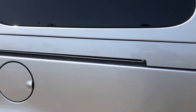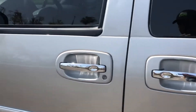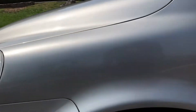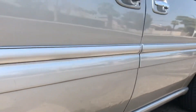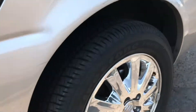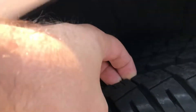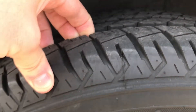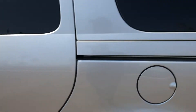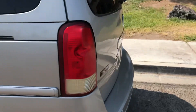Looking down the side I really don't see anything — maybe a few tiny nicks here and there, but you can see it's in very good condition. The back tire is in great condition; this one is a Firestone, so the two in the back have probably been changed.